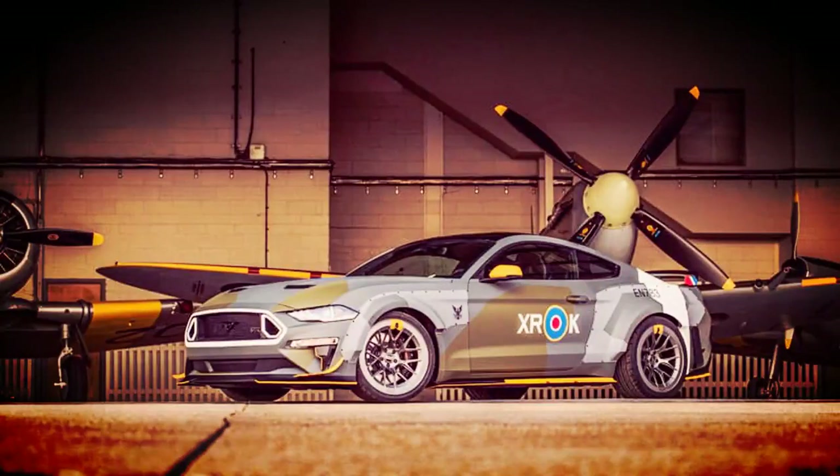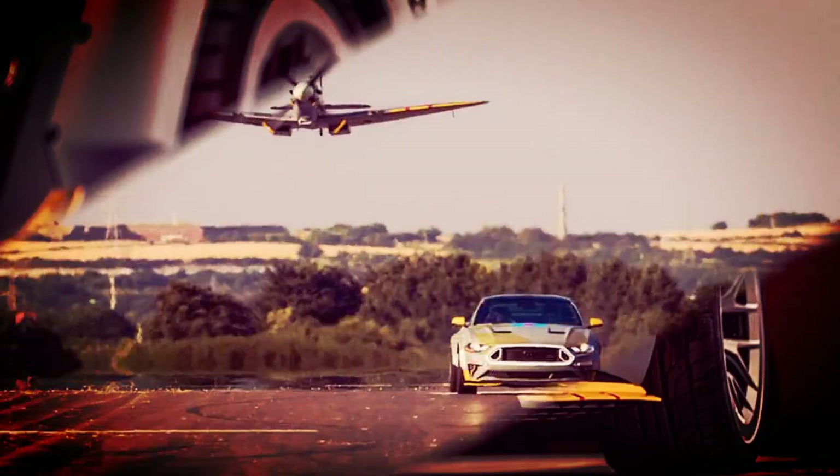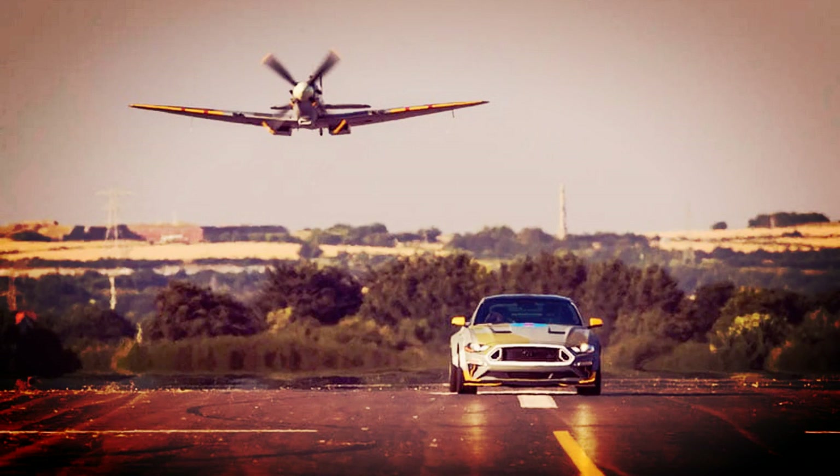Ford Performance and Vaughn Gittin Jr.'s tribute to the RAF and the Eagle Squadron of U.S. pilots is ready to take off at the Goodwood Festival of Speed. The Mustang makes big power, uses Spitfire materials, and is about to head up the hill before landing at auction.